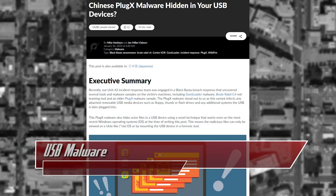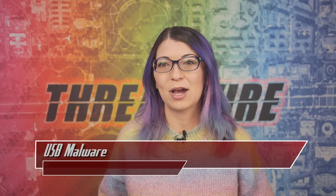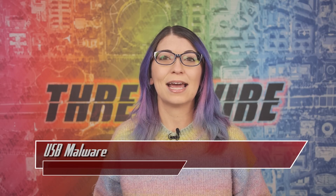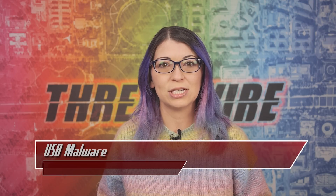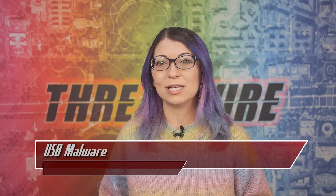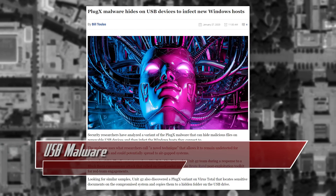USB malware is not dead! Researchers from Palo Alto Network's Unit 42 found a variant of malware that has been around for over a decade while they were responding to a ransomware attack. The team later discovered a variant of this malware on VirusTotal as well. The malware in question is called PlugX, and since 2008 it has become a widespread tool for attacks. This newer variant can be used to make a USB flash drive malicious, allowing it to spread infections to any Windows machines it connects to, and potentially remain undetected long enough to spread to air-gapped machines by infecting other USB drives. Unit 42 found that this malware loads using a Windows debugging tool.